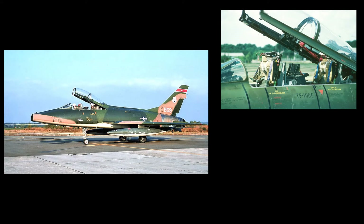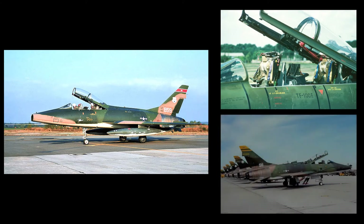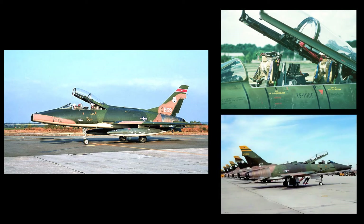The F-100F two-seat trainer first flew on March 7, 1958, and entered service in 1958. It received many of the same airframe upgrades as the F-100D. Armament was decreased on the F-100F from four cannon to two. By 1970, 74 F-100Fs of the 339 that were produced were lost in major accidents.